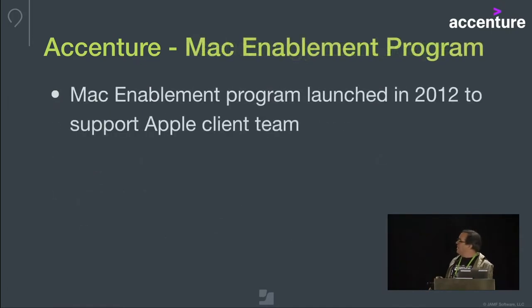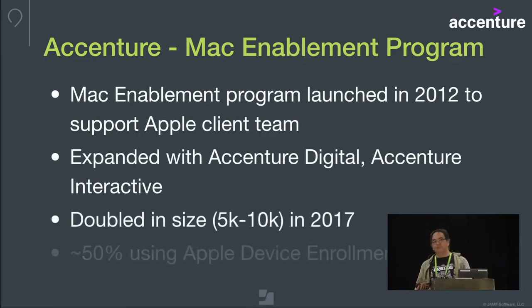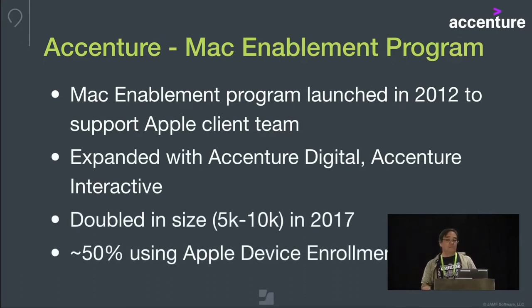Our Mac enablement program began back in 2012, originally spun up to support a client team working for Apple, and it's expanded over the years in the digital and interactive spaces. Last year we actually doubled in size from 5,000 to 10,000 machines, and of that we're about 50% or so using device enrollment. So we're kind of a hybrid enrollment structure.